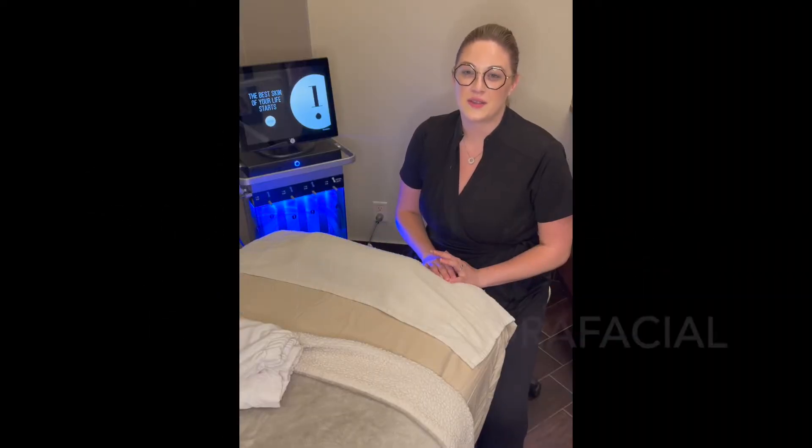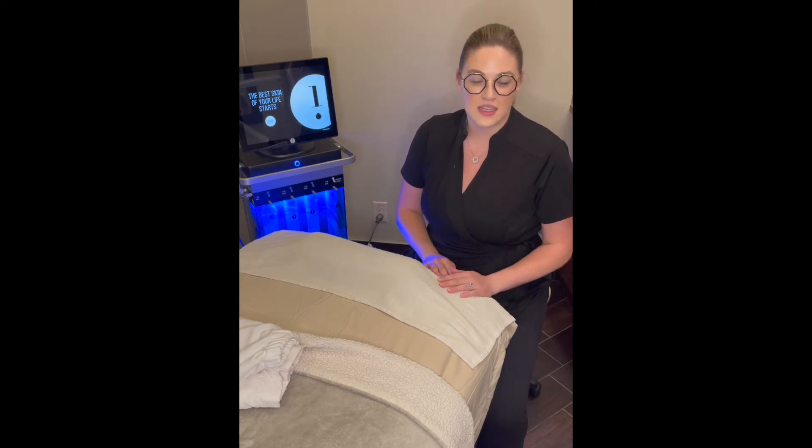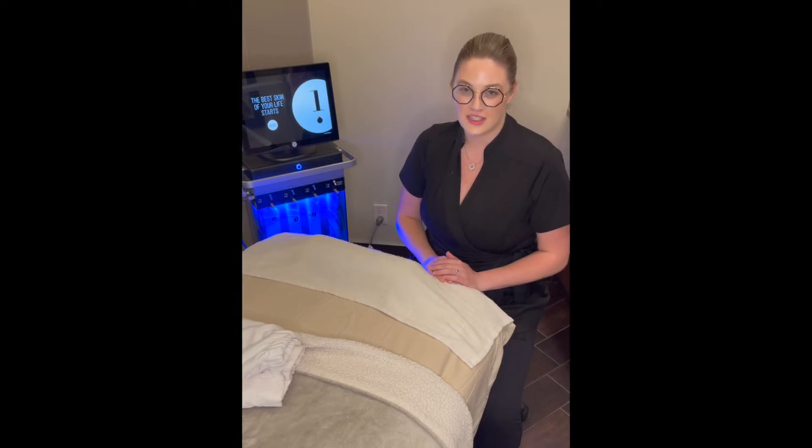Hydrafacial is really awesome because it's geared towards everyone — every skin condition, every skin type. It can treat all skin conditions such as dehydration of course, fine lines, pigmentation and acne.